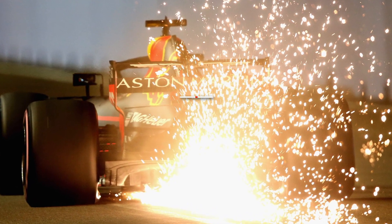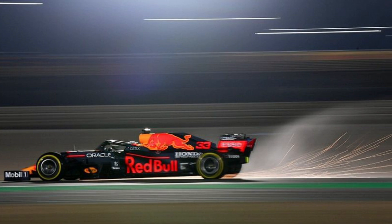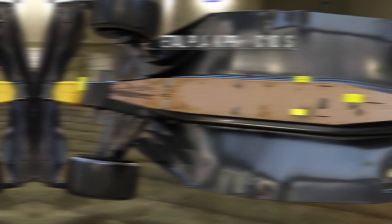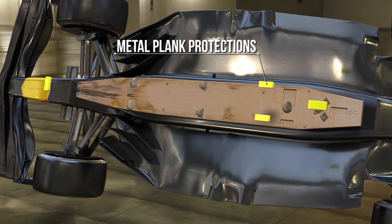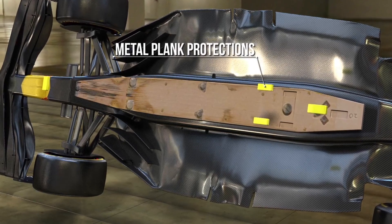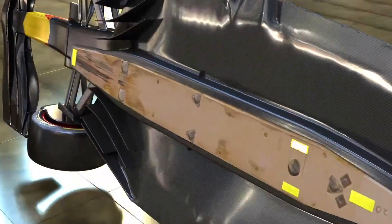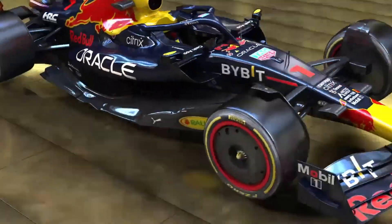The sparks coming from the car are intended to prevent damage to the car rather than being a sign of damage. The plank on the car is there to ensure that teams are running the correct ride height. The skid blocks help to reduce the amount of damage being done to the plank, which is strictly measured and governed by F1 rules. If the plank were worn by more than one millimeter, the driver would be disqualified from the race for running the car too low.